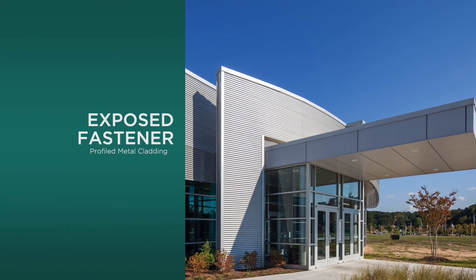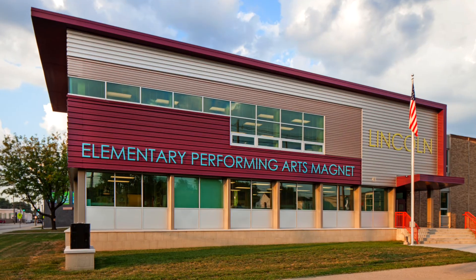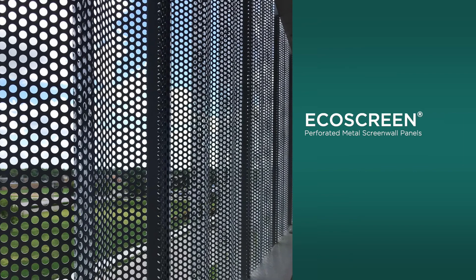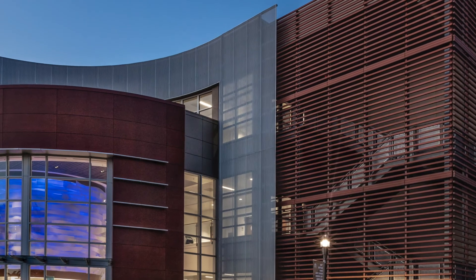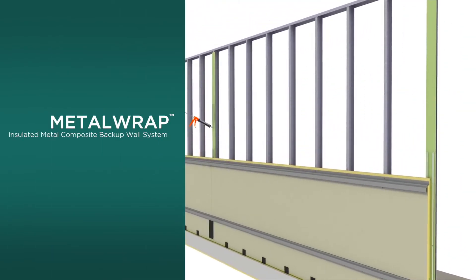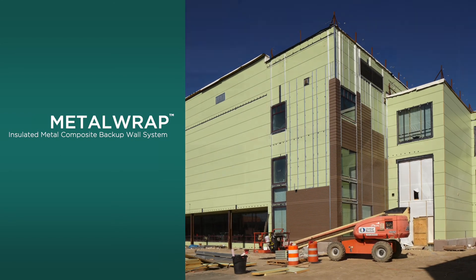Centria's line of exposed fastener metal rain screen cladding, which includes a wide selection of interesting profiles and provides a sleek, modern, industrial aesthetic. Eco Screen, Centria's line of perforated metal wall panels used for creating facades that promote ventilation and allow light penetration. And Metal Wrap, Centria's innovative single-component insulated metal panel backup wall system for rain screen wall design.